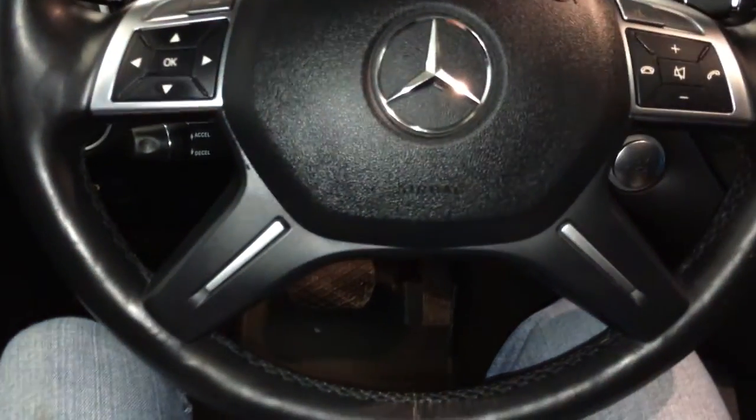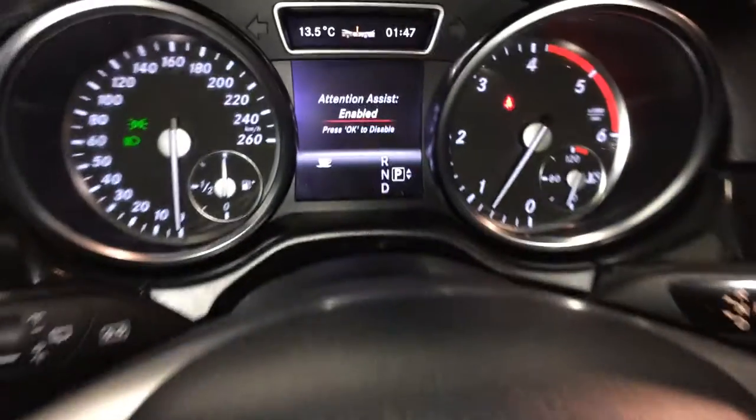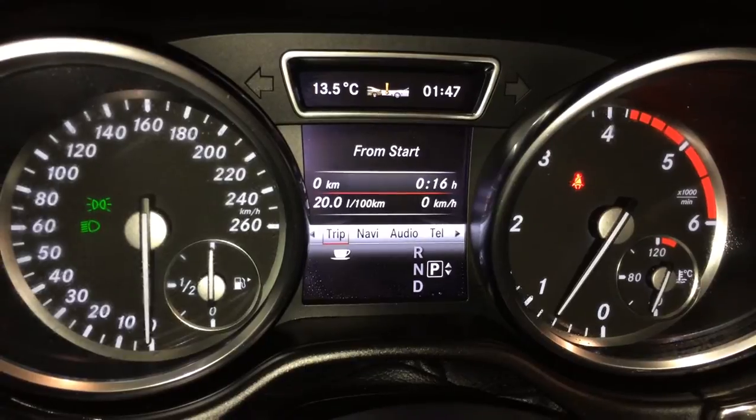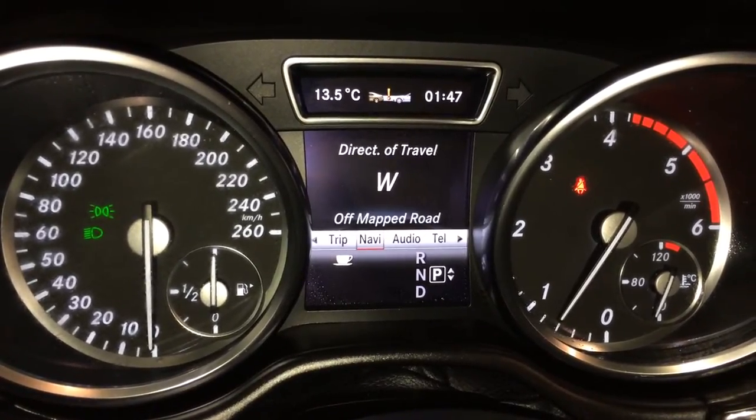You have your cruise control, audio controls, hands-free communication. These buttons right here control information on the dash, save your distance warning and attention assist, odometer trip, you have a cruising range indicator, compass.